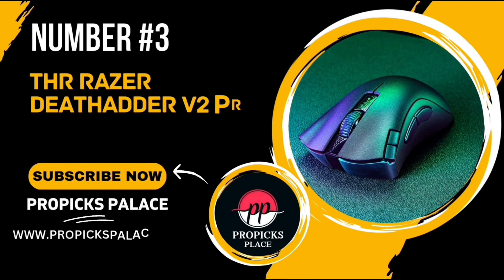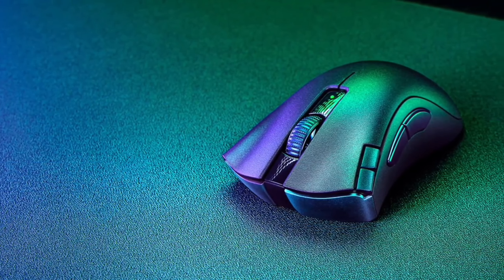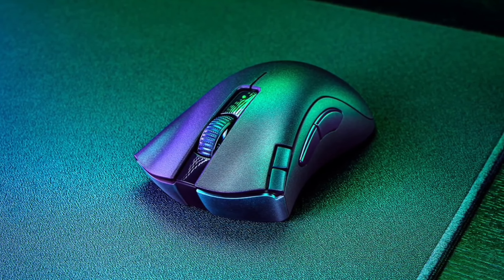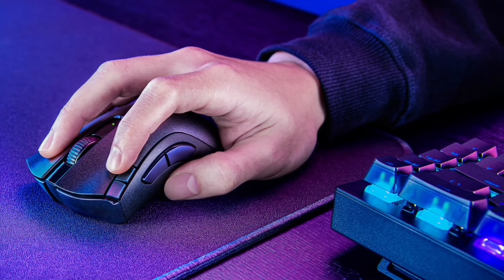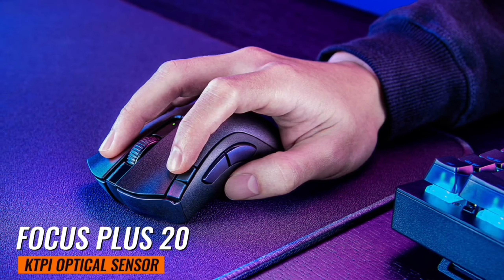Number 3: The Razer DeathAdder V2 Pro. This isn't just any mouse — it's a game-changer. First off, let's talk about the Focus Plus 20K DPI Optical Sensor. This feature auto-calibrates across your mouse mat, reducing cursor drift and landing industry-leading precision.